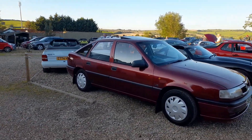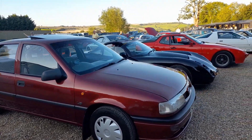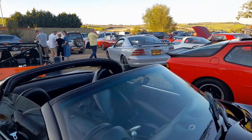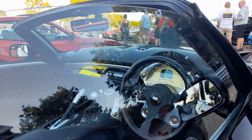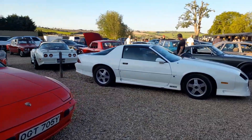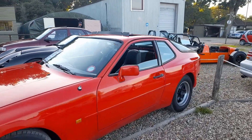It looks quite muscly, doesn't it, with those wide arches and no bumpers. Now we're in a bit of shade - Vauxhall Cavalier: when did you last see one of these on the road? And then next along, I think this is a Tuscan - TVR of course - with wonderful wacky TVR style dashboards. Then we've got a Porsche 944 Turbo, obviously developed originally from the 924.